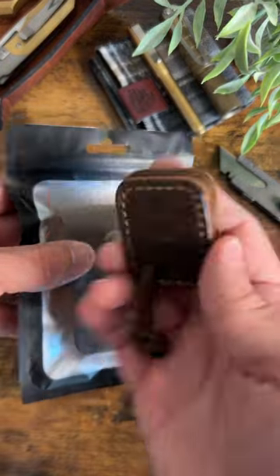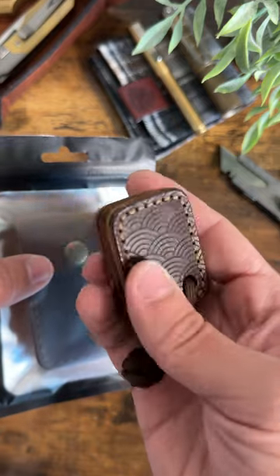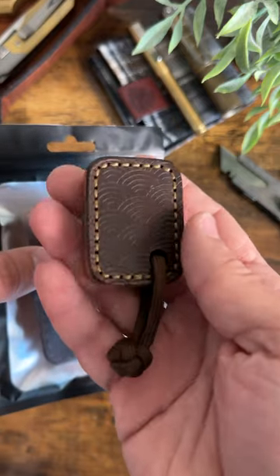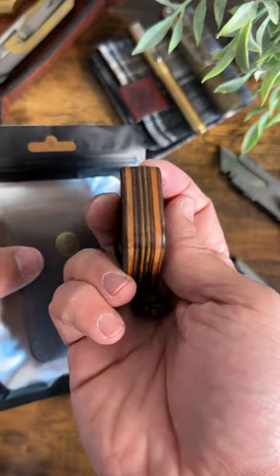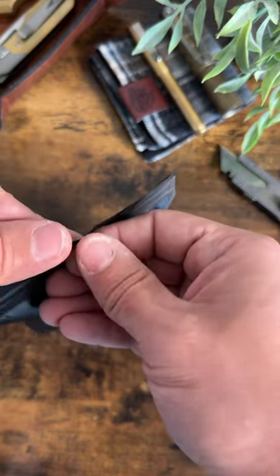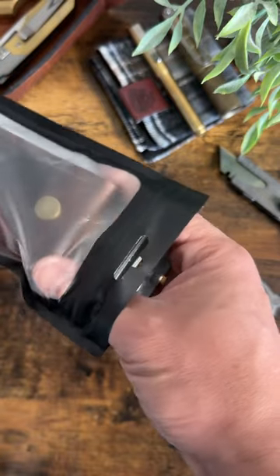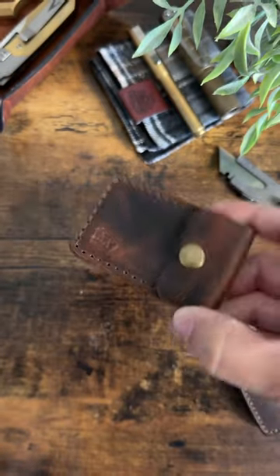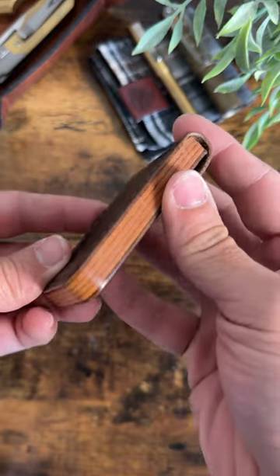We've got some leather goods from my friend Dustin over at Unlucky Leather. Look at this worry stone — very cool. You've got the Japanese cigar waves on it, a little lanyard at the bottom. The finish on this thing is absolutely incredible. And then in here we have a leather slip — this is all handmade by Dustin to fit the notorious EDC beer bomb.